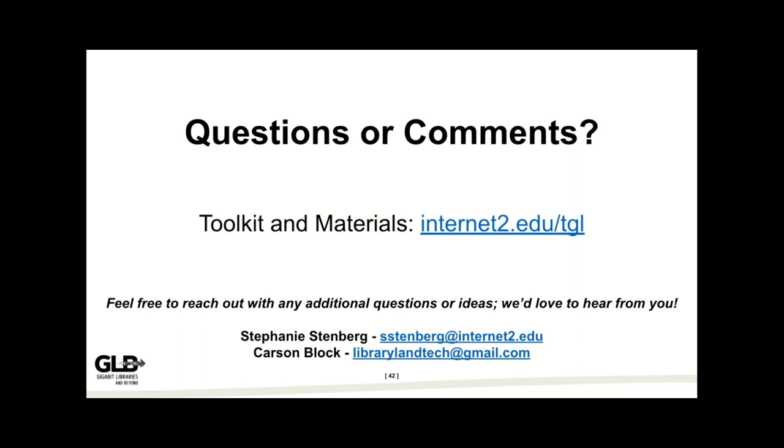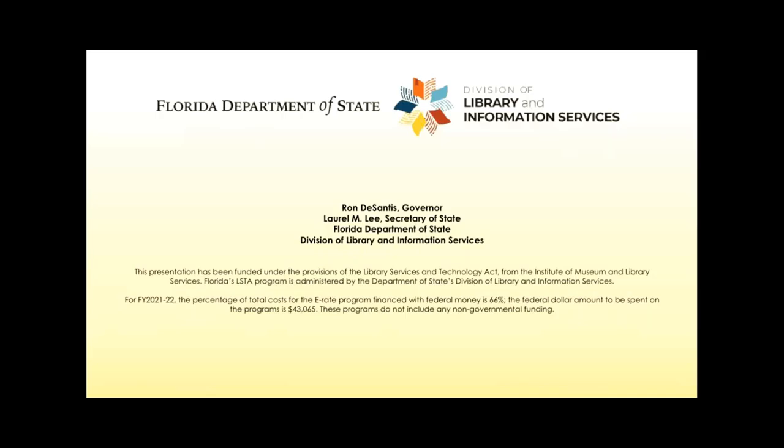That's our presentation. We are so grateful for the opportunity to talk to you today. We'd love any questions or comments. Carson is great at giving advice or information — if you have questions about your library and tech, we can tell you whether the toolkit might help your situation. The most fun part of toolkit presentations is when experienced people say 'wait, you didn't cover this thing,' and it's fun to work together in real time. You can also reach out via email with any questions.